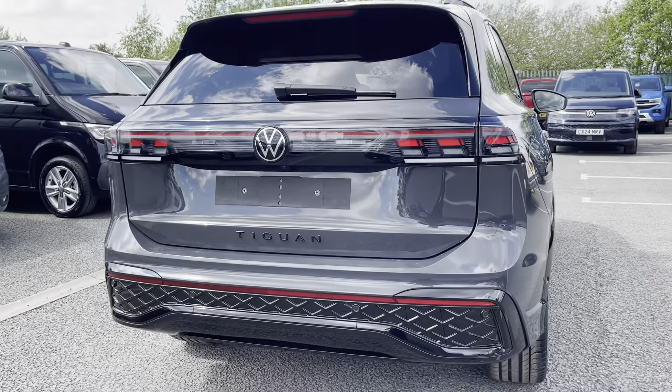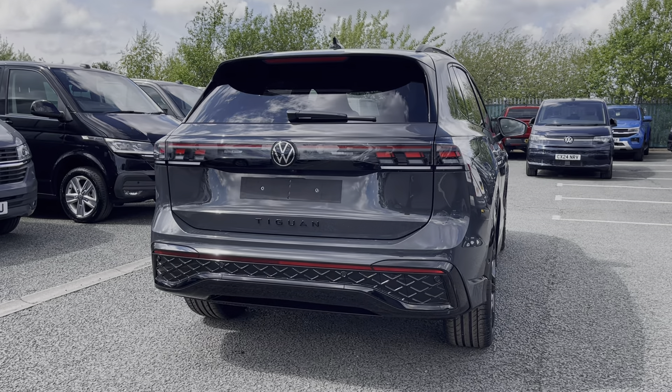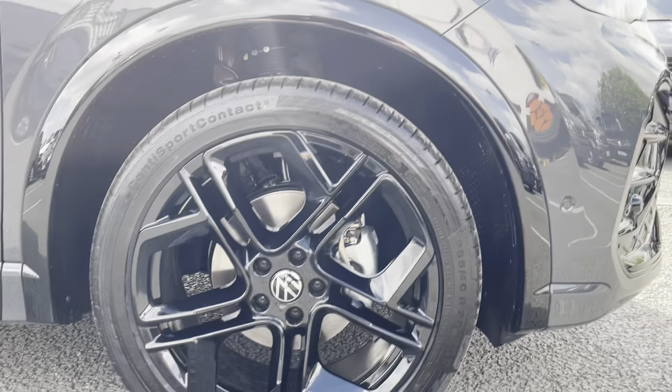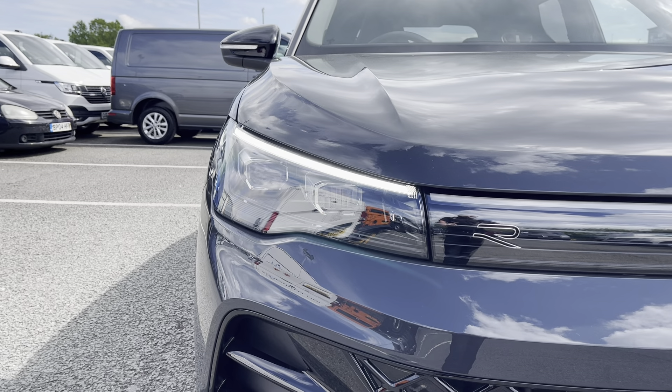Optional extras on this car include the driver assistance package, black style package, and tilting and sliding panoramic sunroof. To the side you'll find the stylish 20-inch Leeds black diamond turned alloy wheels, and to the front the LED headlights that provide outstanding visibility and automated activation.